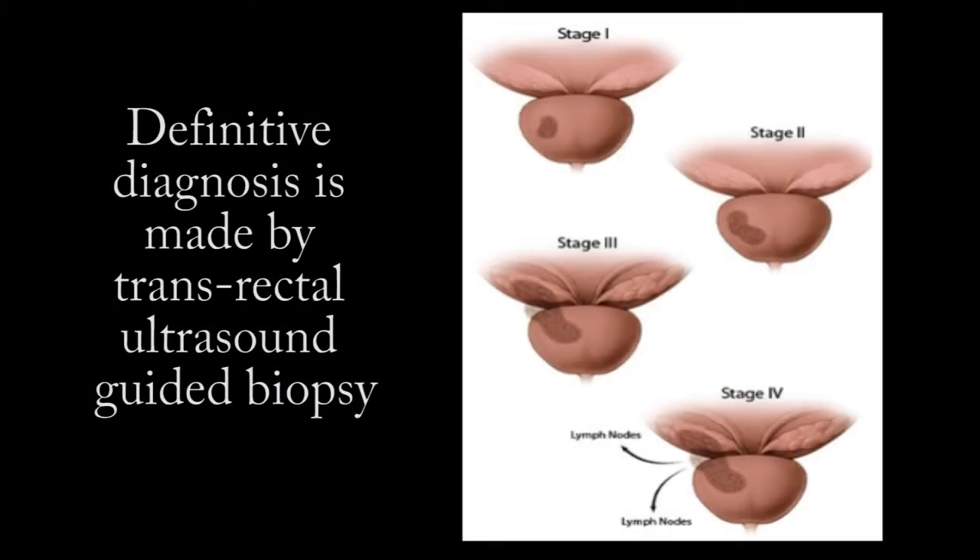Definitive diagnosis is made by transrectal ultrasound guided biopsy. This is an absolute requirement for correct diagnosis of prostate cancer. It gives us an idea of the extent of disease and of the aggressiveness of the disease, measured commonly as a Gleason grade or score out of 10.